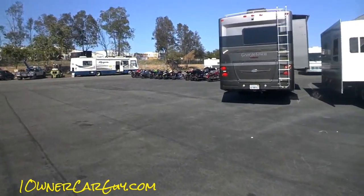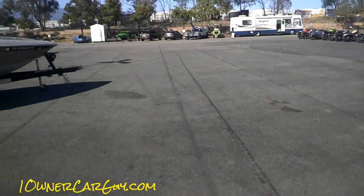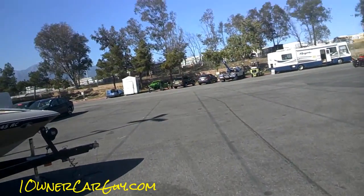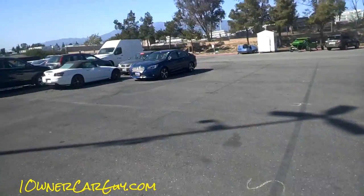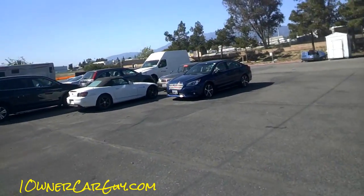Okay, well that's your walk around the auction. We'll talk to you in a while. I'm going to do another one — oneownercarguy.com.